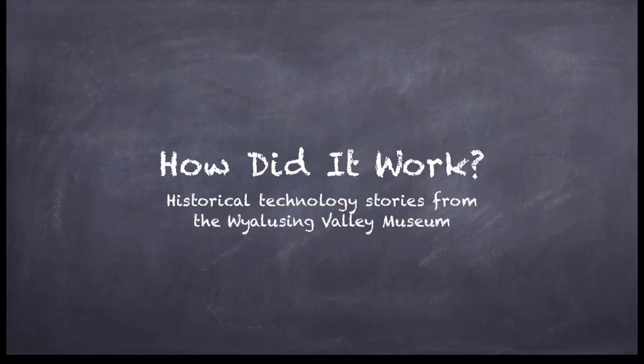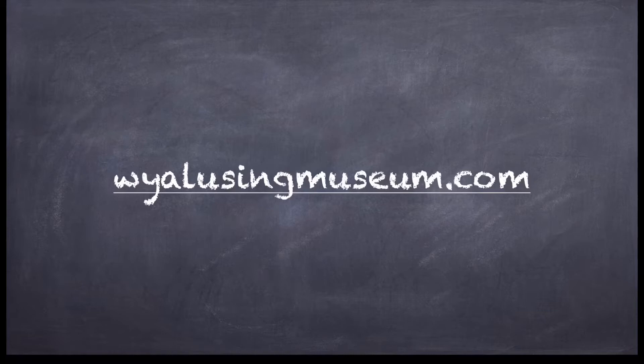Hi, this is Morgan at the Wyalusing Valley Museum. Welcome to an episode of How Did It Work? Historical Technology Stories from the Wyalusing Valley Museum. To learn more about the museum and its hours and programs, please visit wyalusingmuseum.com.